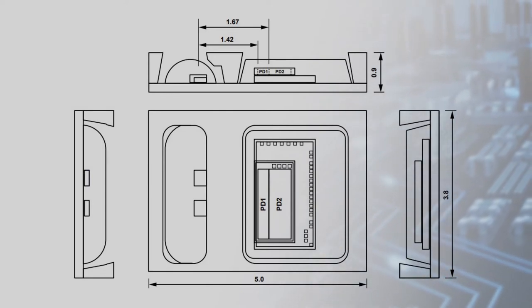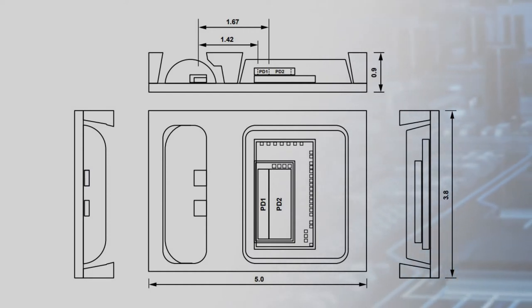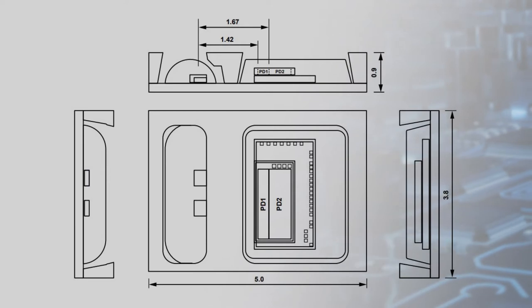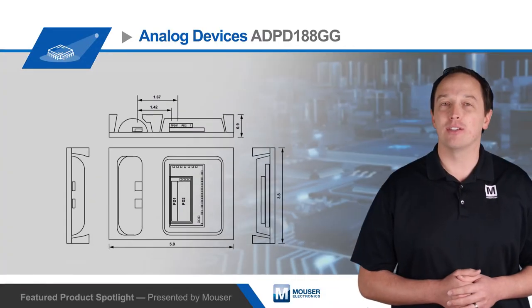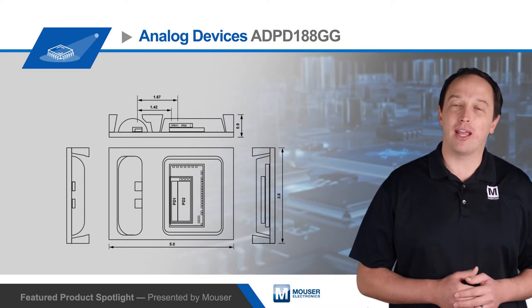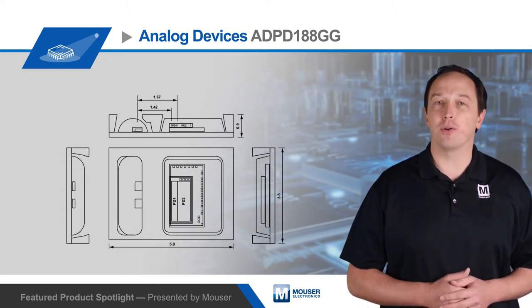It includes two 525 nanometer green LEDs and two IR photo detectors with IR cup filters. It uses synchronous measurements for best-in-class rejection of both AC and DC ambient light interference. The module is housed in a custom 24-terminal optical LGA package that ensures LED light pulses pass through the subject before entering the photodiodes.